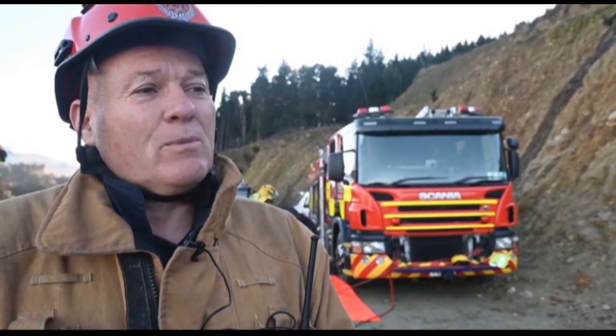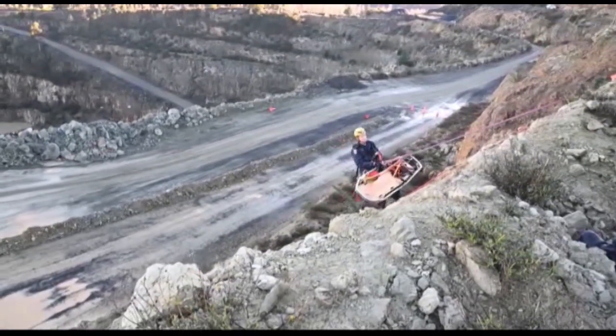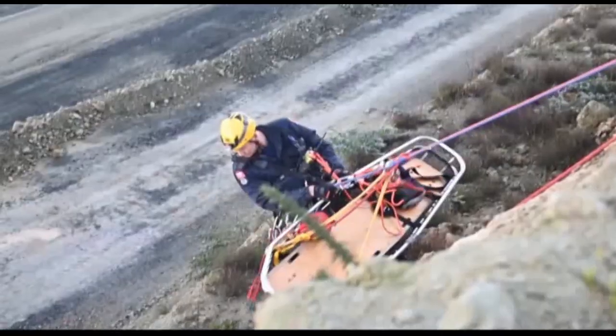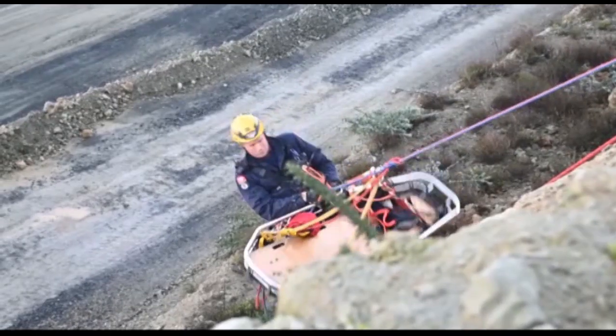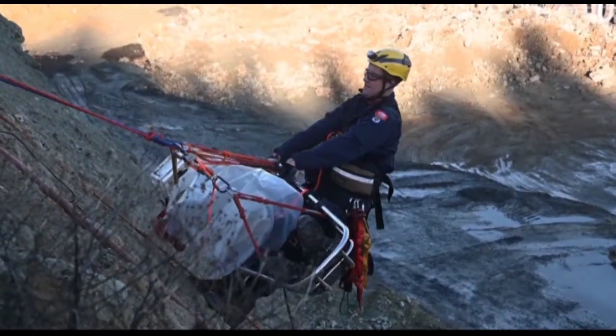"In this instance we're going to use our rescue lines to get down to the patient." Most firefighters are qualified to abseil down and provide emergency care to patients, but few outside the high angle rescue team are qualified to lift a patient to safety.